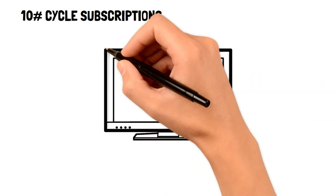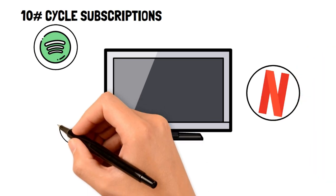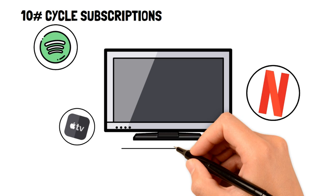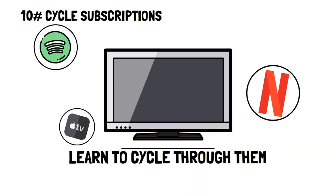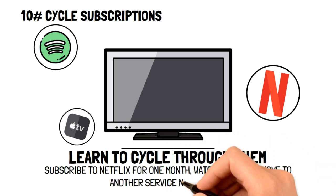Cycle subscriptions. You may be someone who can't live without subscriptions to multiple streaming services, and luckily there's a way to keep them without losing tons of money. Instead of being subscribed to all your streaming services at once, learn to cycle through them. For example, subscribe to Netflix for one month to catch up with new shows, then cancel it and subscribe to Amazon Prime.